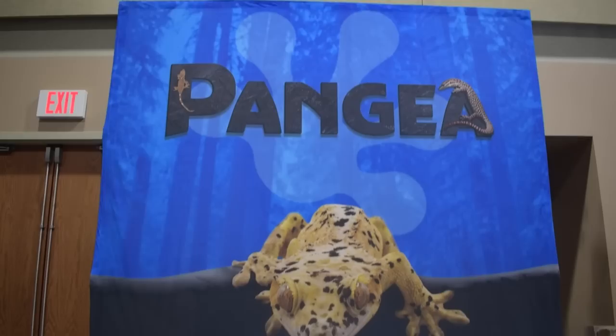You guys know when I come to an NARBC show, I have to check out lots and lots of geckos because I'm obsessed with geckos. And who better to look at geckos from than Pangea Reptile? They brought a lot of really beautiful animals because this is the Tinley Show and you gotta show off your best stuff here. Let's take a look at some of the animals they brought.